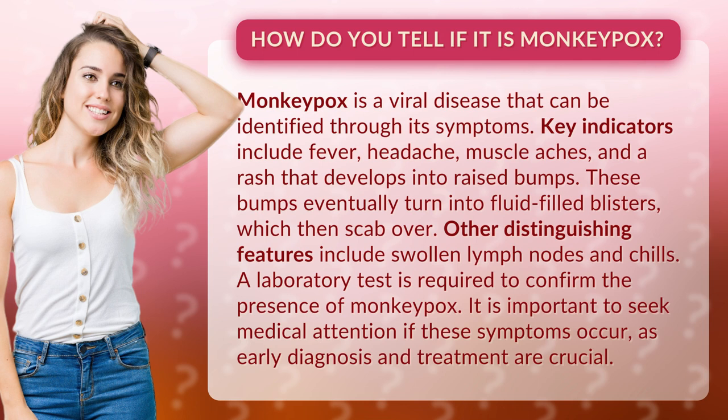It is important to seek medical attention if these symptoms occur, as early diagnosis and treatment are crucial.